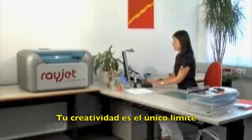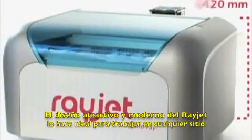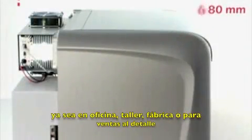Your creativity is the only limit. The RayJet's attractive and modern design makes it ideal for working in any type of environment, from office to factory and even in retail locations.